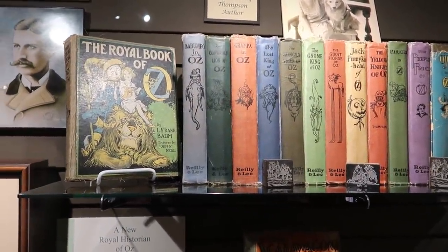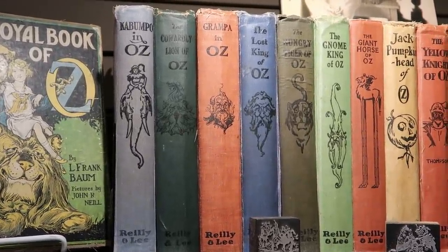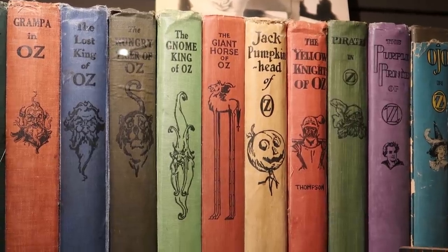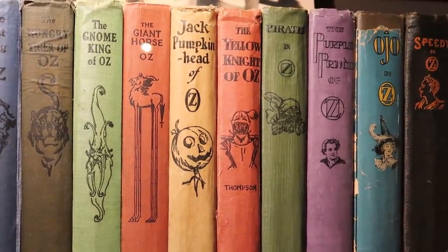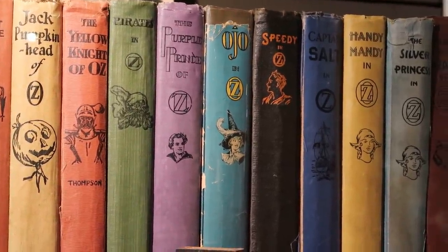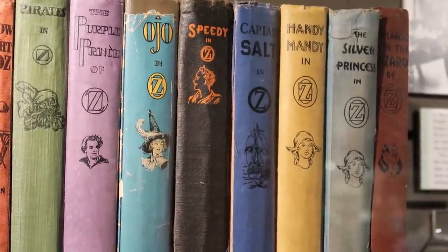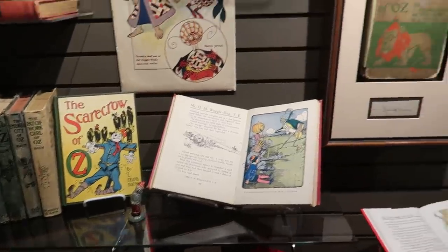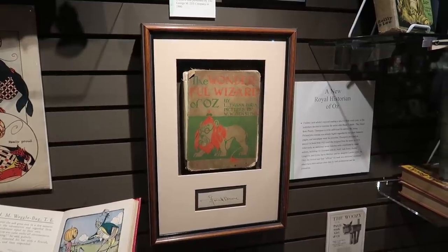We see titles like Kabumpo in Oz, The Cowardly Lion of Oz, Grandpa in Oz, The Lost King of Oz, The Hungry Tiger of Oz, The Gnome King of Oz, Giant Horse of Oz, and Jack Pumpkinhead of Oz — I remember Jack Pumpkinhead was actually in the Return to Oz movie — Yellow Knight of Oz, Pirates in Oz, and Purple Prince of Oz. I wish they had made all of these into awesome movies. See all the different variations and reprints. There's a first edition of The Wonderful Wizard of Oz — that is worth a dollar or two.